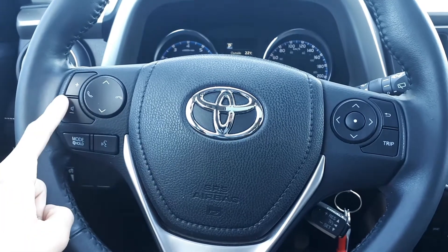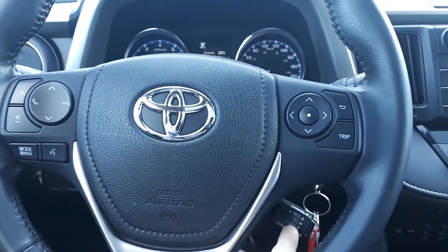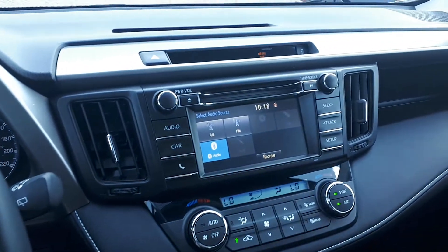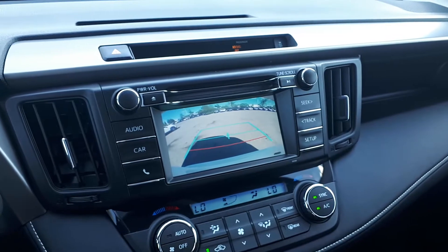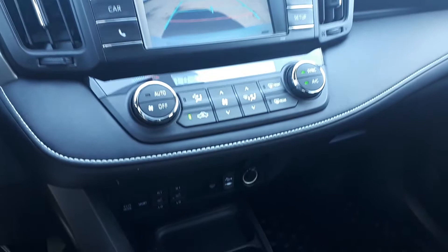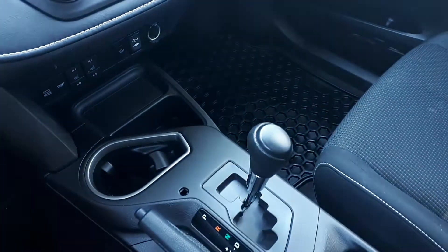This vehicle also has steering wheel audio, Bluetooth phone connectivity, voice recognition and cruise controls, also USB and auxiliary input, a built-in backup camera, dual climate controls, heated seating, and many more fantastic features here at Village Nissan.